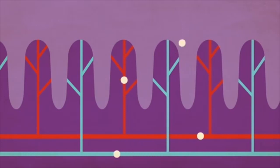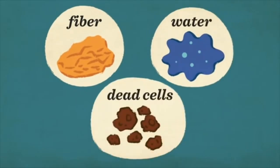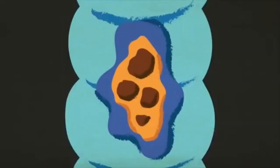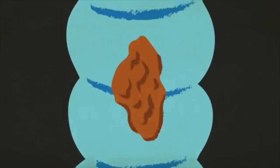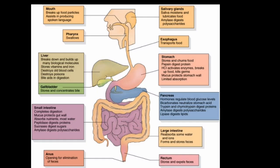The useful nutrients will be circulated in our body and give our body the nutrients that are needed. The unuseful parts will go out through the rectum and anus. This is how we feed our body.